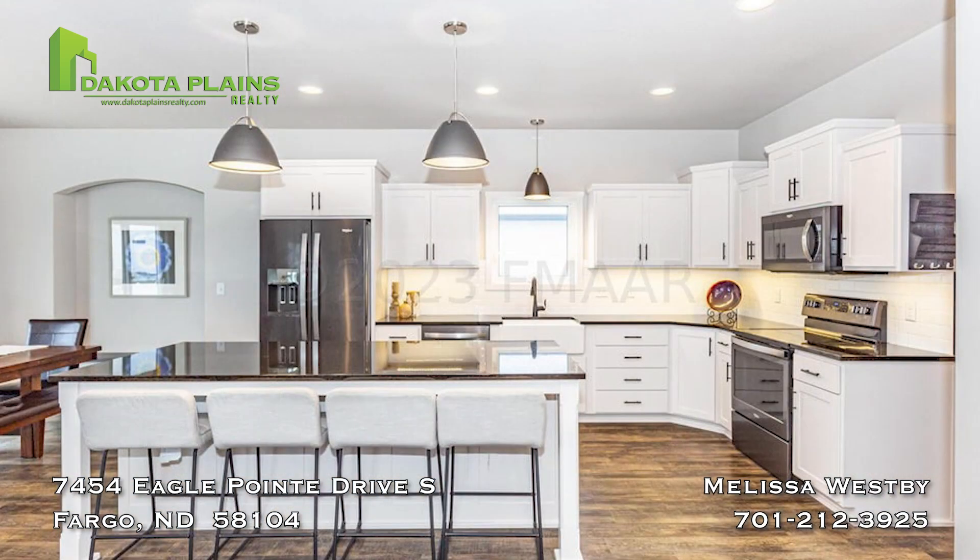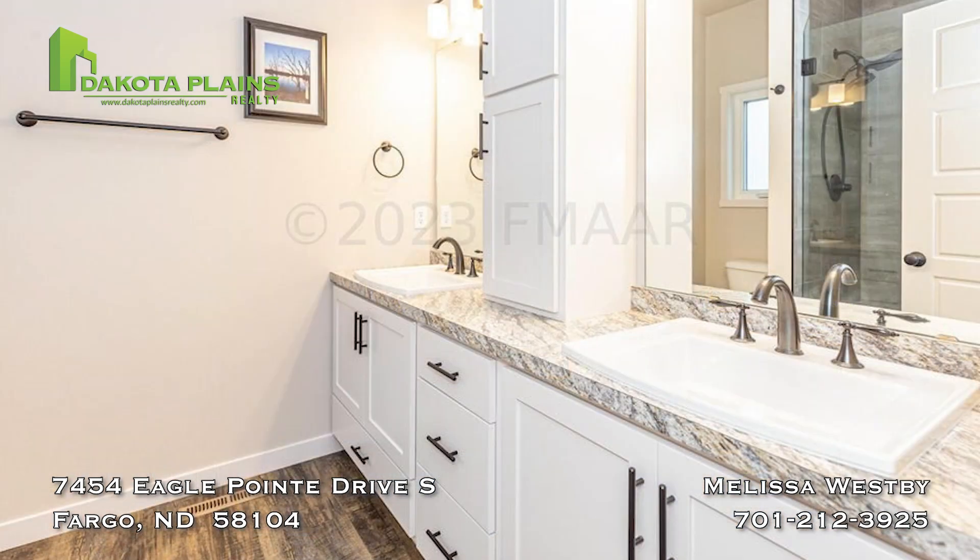The beautiful main floor features a 9-foot island, laundry off the back entry, dual sinks, and a tile shower in the master.